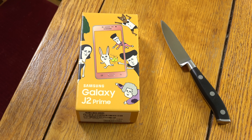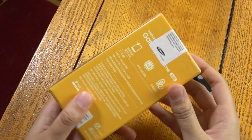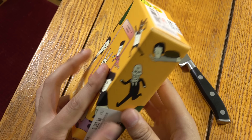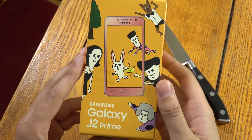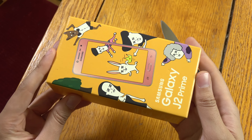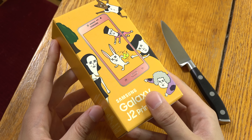I bought a Galaxy J2 Prime and I wanted to do an unboxing and first look at the device here. This is a new entry level phone from Samsung, basically for those who don't want to spend too much money on a decent phone. So we're going to have a look at it and see what it brings to the table.